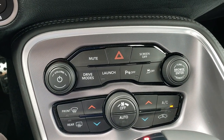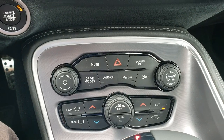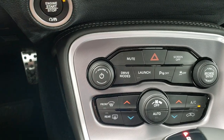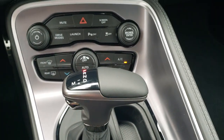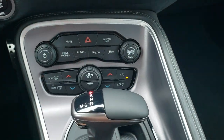Down here you have more climate controls, your drive modes, launch control, and then your stability control. You can also turn off your backup parking sensors. Notice you do get the bright pedals down there. It has an eight-speed automatic transmission, and because it's got the automatic you can get remote start on here — so this one does have the remote start.